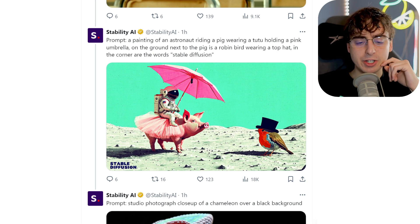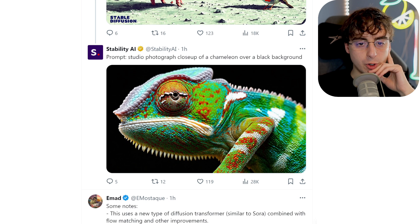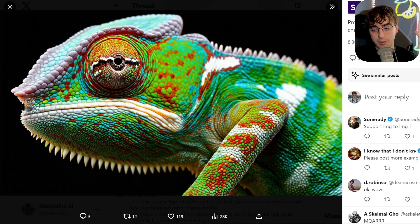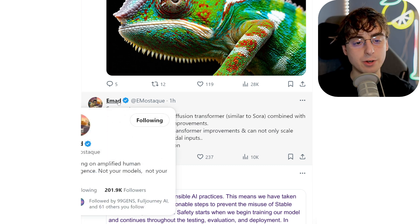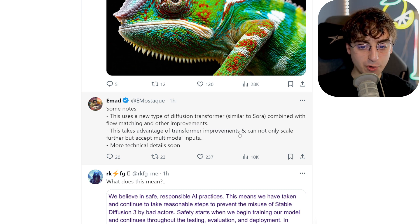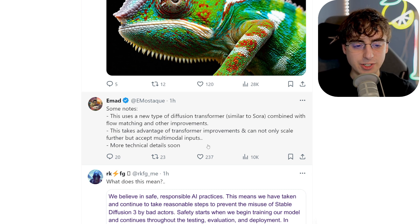Just to show off some of the realism, we have a studio photograph close-up of a chameleon over a black background, and taking a look at these close-up details, this thing is no slouch — absolutely competitive. This uses a new type of diffusion transformer that is similar to Sora's architecture, according to Emad, who is the CEO of Stability AI. This takes advantage of transformer improvements, can scale further as the models get bigger, and can accept multimodal input — so we could potentially do sound to image or something like that. That is crazy.